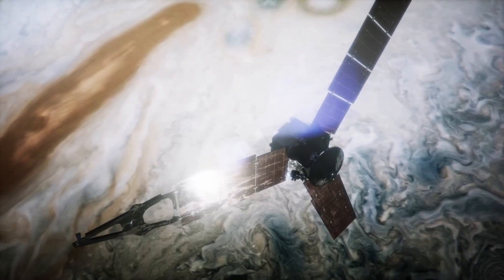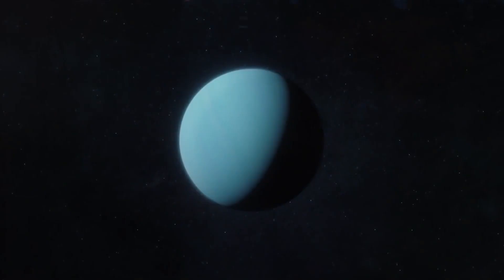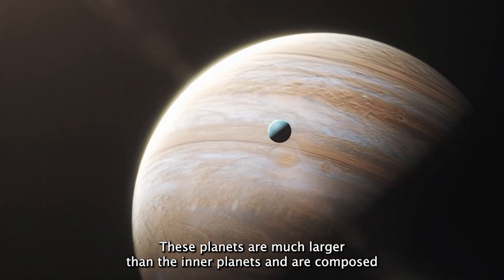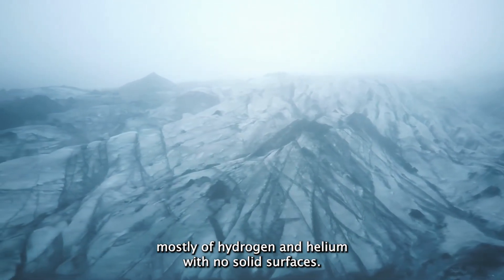Moving further out from the Sun, we come to the gas giants — Jupiter, Saturn, Uranus, and Neptune. These planets are much larger than the inner planets and are composed mostly of hydrogen and helium, with no solid surfaces. Let's take a look at some real images of these gas giants.